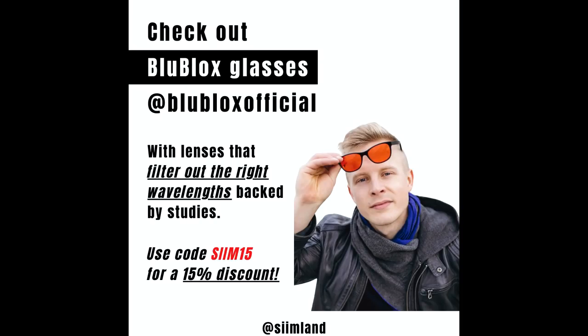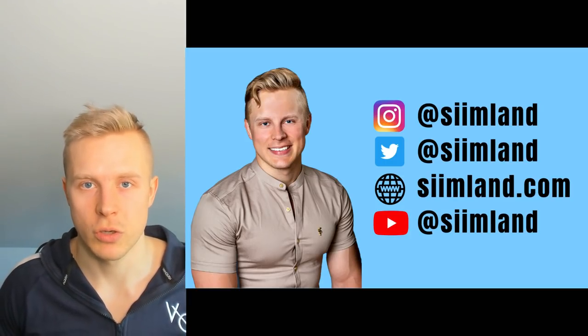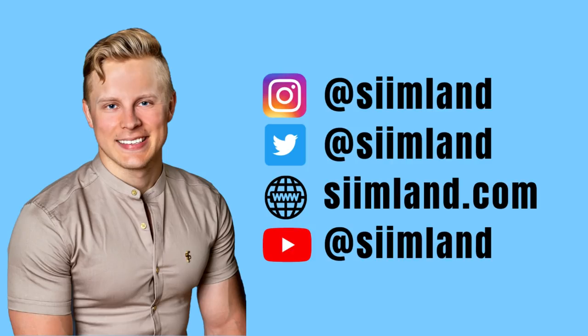If you want to get yourself some red light therapy devices, head over to blueblocks.com and use the code SEAM15 for a 15% discount on their blue-blocking glasses as well as the red light therapy devices. Thanks for watching this video — make sure you click like, subscribe, and the notification bell.